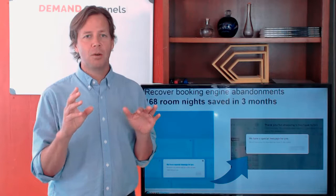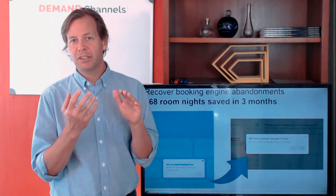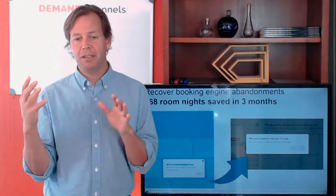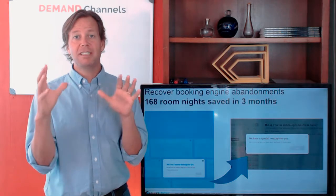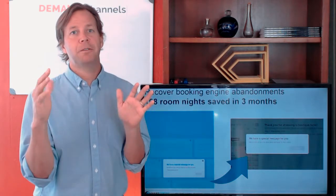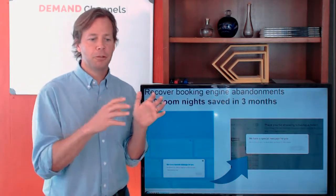This is done at the website or at the booking engine level. We monitor the behavior of the customer while they are at the site, and based on that behavior we prompt them — kind of like a call to action — saying: 'Hey, don't leave, we have a special message and an offer for you.'